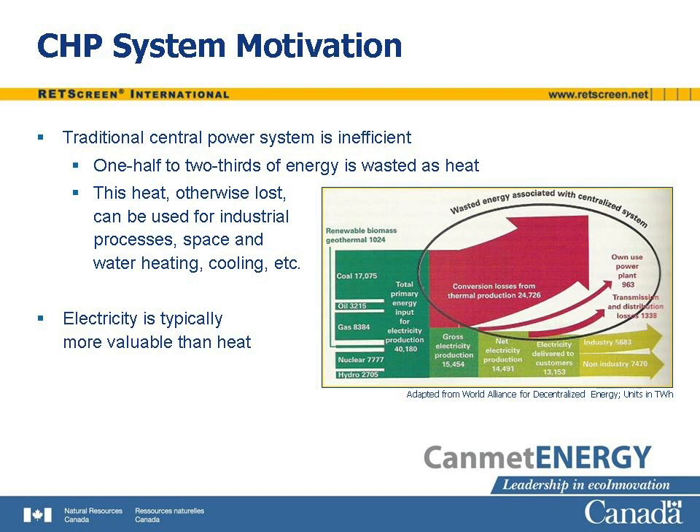Electricity generation is inherently inefficient. One half to two thirds of the energy input to a typical generation system is wasted as heat, rather than turned into electricity. This is the motivation for combined heat and power systems. Locate an electric power generating system near the heat load that will utilize the heat rejected from the generation equipment. This increases overall efficiency, from the range of 25 to 55 percent to the range of 60 to 90 percent, depending on the equipment and the application. The heat, which would otherwise be lost, can be used for industrial processes, space heating, water heating, cooling, or other purposes.